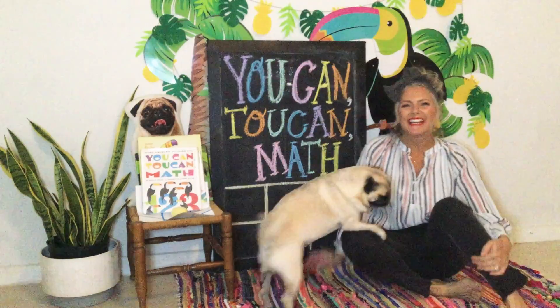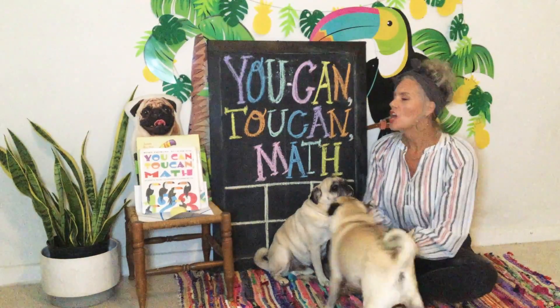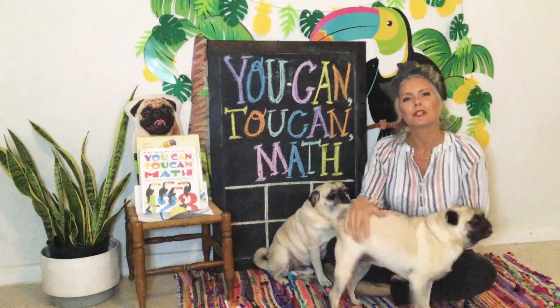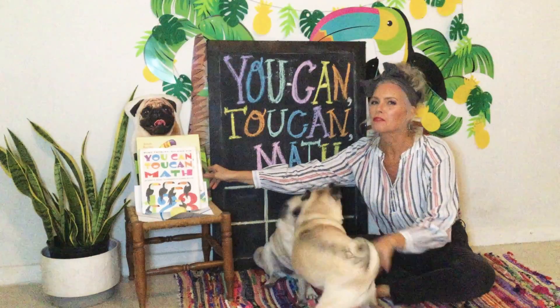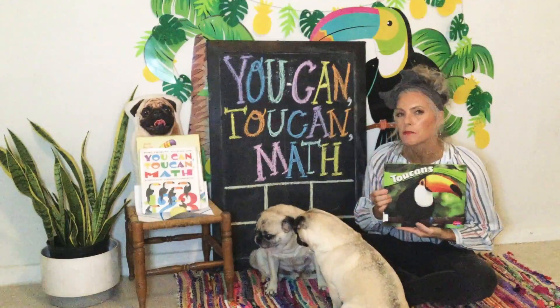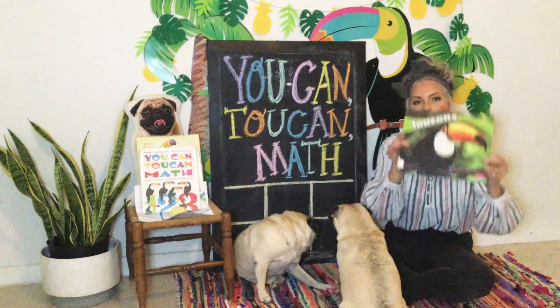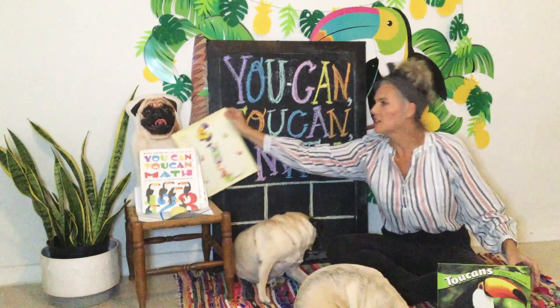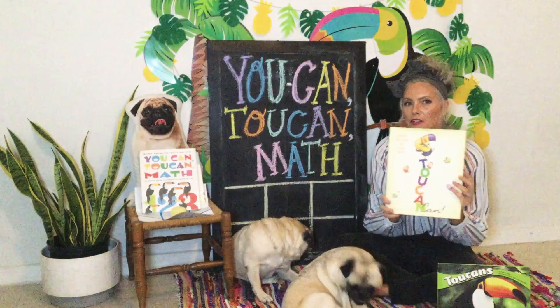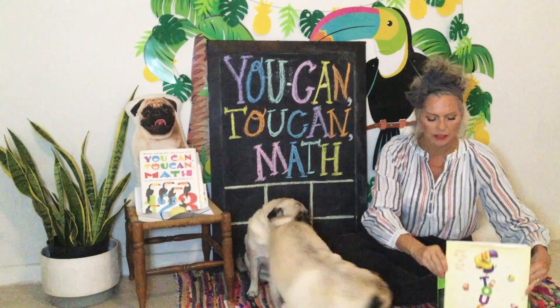Hey guys, how are you today? Guess what? I'm going to read you another toucan story — and now you're probably like, Miss Snell, are you kidding me? You've read us so many books about toucans this week. Let's look at the books I've read you this week about toucans. We have learned so many different things. I read you a non-fiction book about toucans where we learned a bunch of facts and information. I read you a fictional story about toucans where we saw toucans doing all kinds of crazy things that they really can't do in real life.